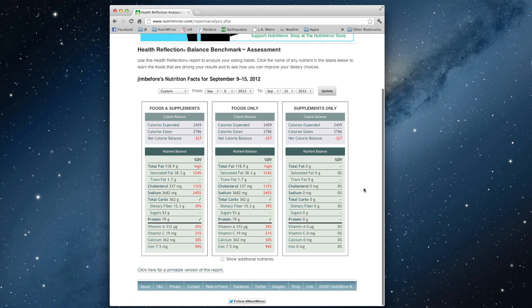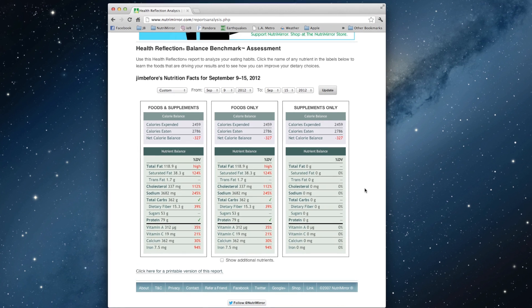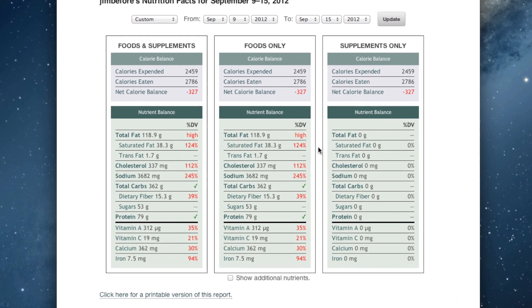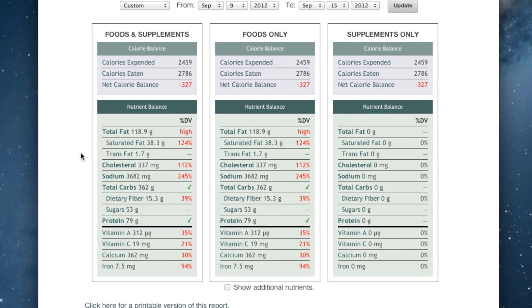You see that the label here — the familiar Nutrition Facts label format — shows you the average amount of nutrients provided by the foods that you've eaten during these 7 days. We have a supplements-only label that has 0 everywhere because there were no supplements logged, so we can ignore that. That also means that our food-and-supplements and food-only labels are going to be identical here.